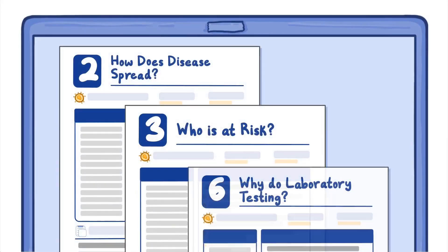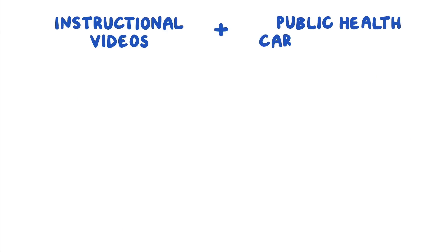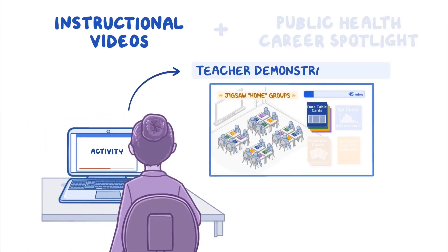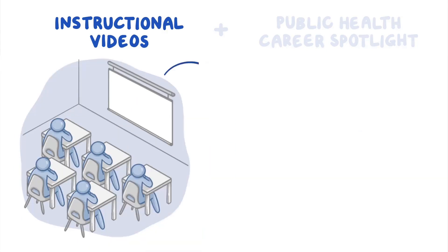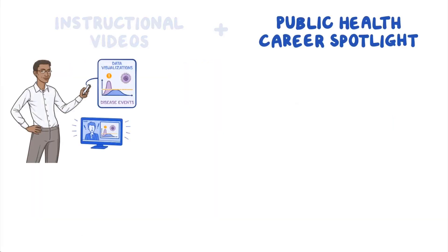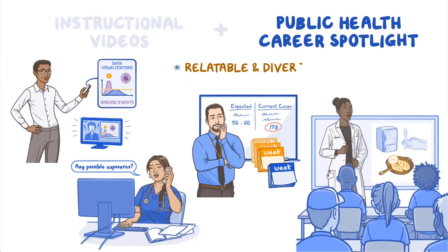Students will learn to answer critical questions such as: how does disease spread, who is at risk, why do laboratory testing, and more. Each module features an all-inclusive lesson plan, engaging instructional videos, and a public health career spotlight. A two-minute teacher video demonstrates how to implement student activities. A ten-minute student video with whiteboard animation activates student learning.